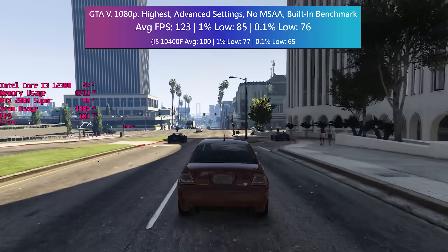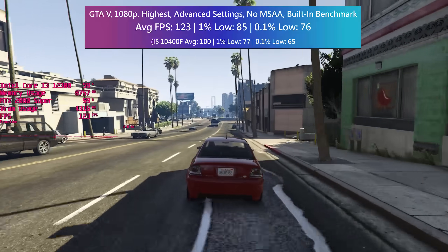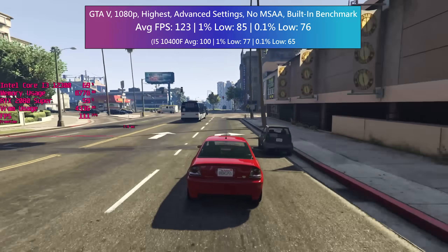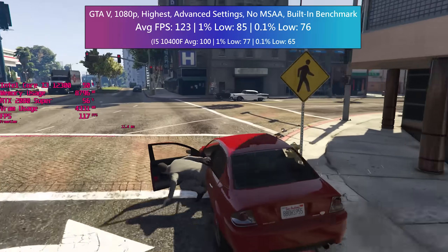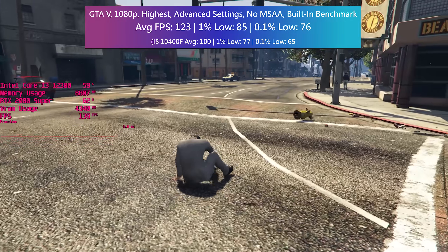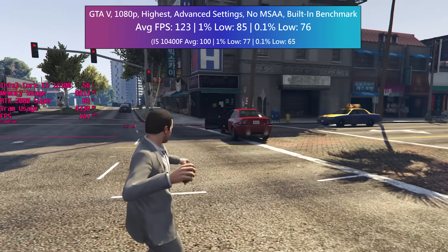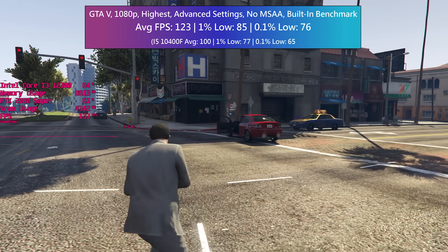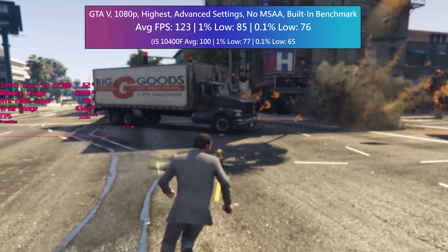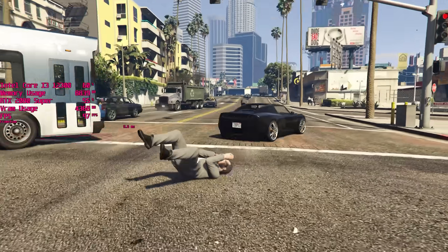The i3-12300 might not be worth it over the 12100 or 12100F, and you might want to check how much more the i5-12400F costs — but again it's all about pricing and availability where you live. It's great to see this level of performance at a lower cost point, and I can't wait to see some of the budget systems that fellow tech YouTubers put together using quad core 12th gen Intel parts.